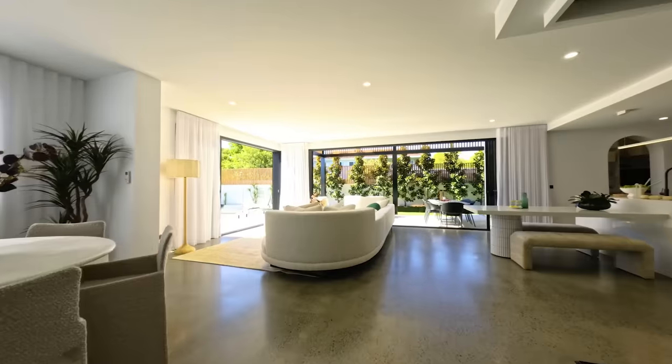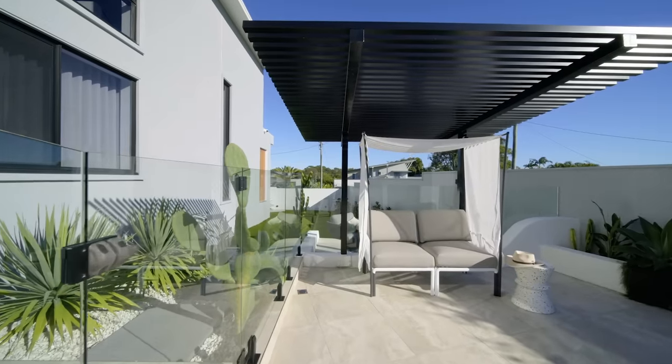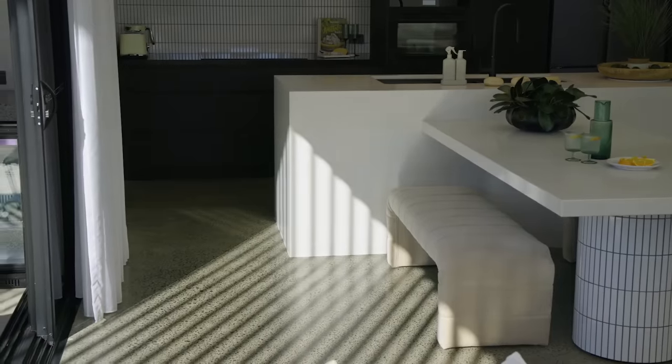The interior designer has taken the outside in and really brought the pop of colour and the green into the property. This gorgeous open plan of living, dining, kitchen. We've got a media room here.